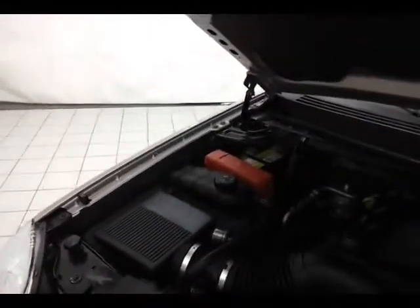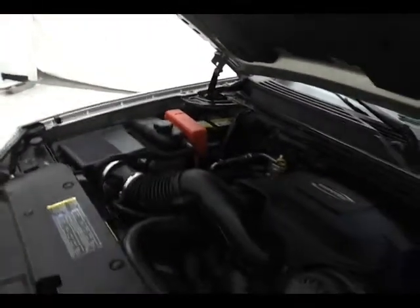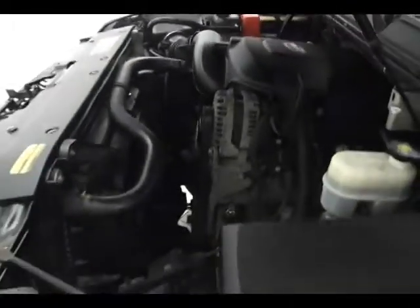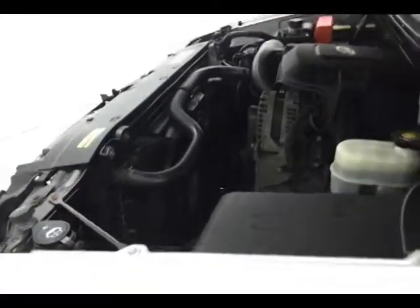EPA fuel economy estimates: an average of 13 miles per gallon in the city and 19 on the highway. All that with brand new tires all the way around. For more, please go to SheboyganAuto.com or text SCA8927X to 66245.